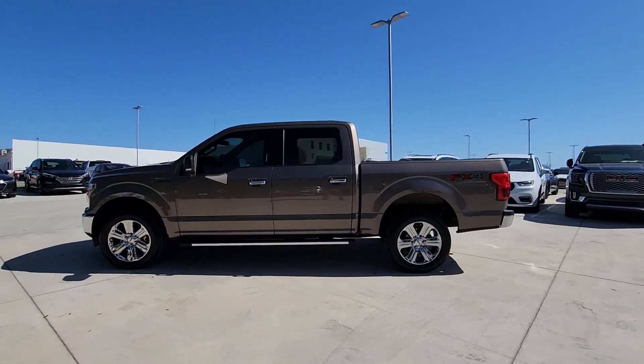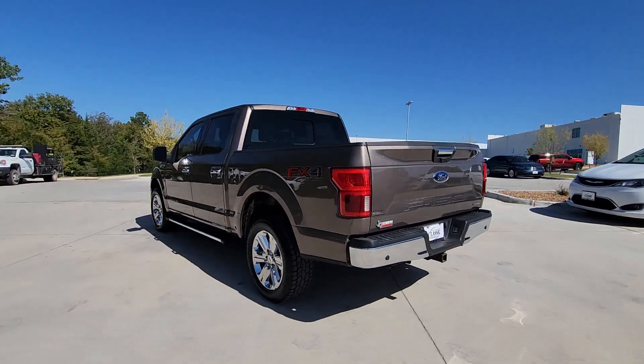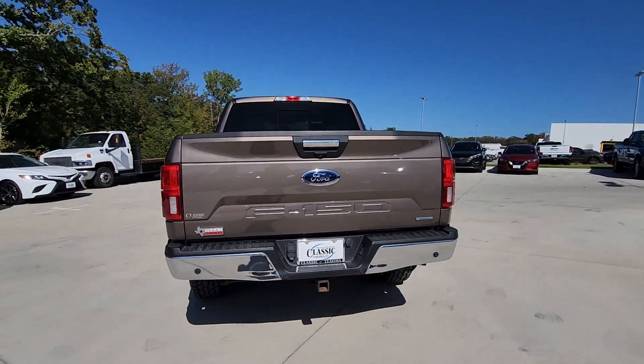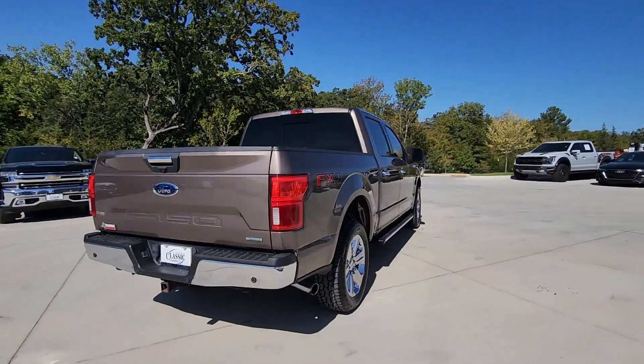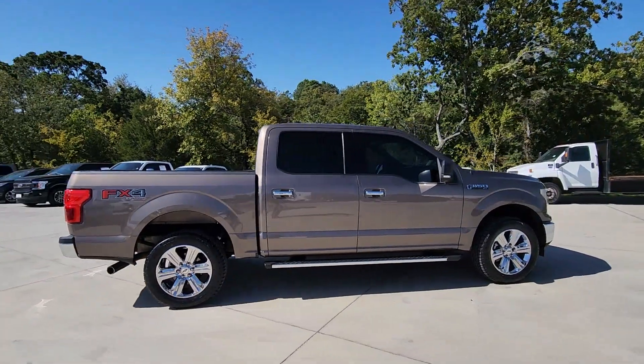You just found the 2019 Ford F-150. This vehicle is an outstanding buy with fewer than 80,000 miles on the odometer. This rugged F-150 is ready for work, off-roading, or a little R&R.